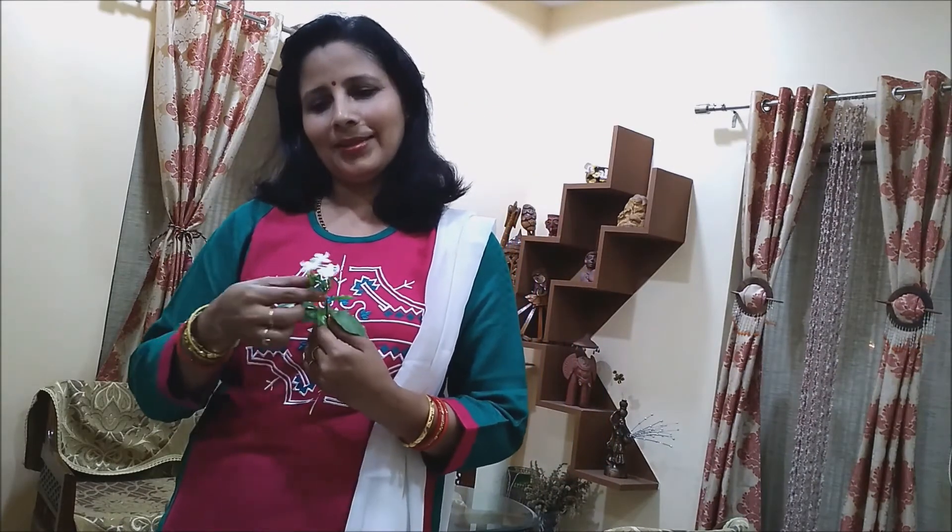So friends, you too decorate your home with these chandni flowers, and don't forget to like, comment and subscribe to our channel. Thank you.